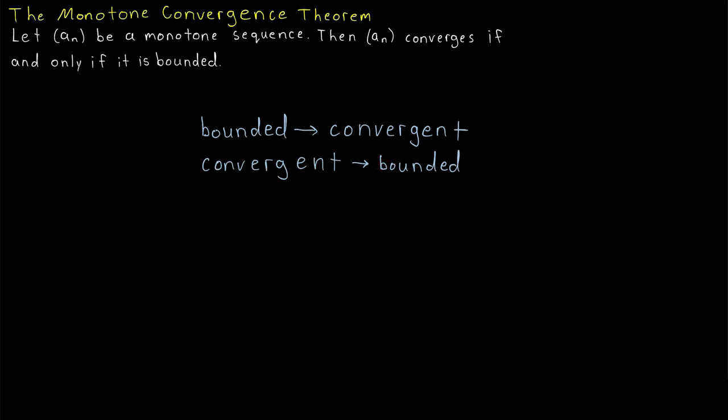We already proved that every convergent sequence is bounded, so we could just defer to that result. However, we're going to prove something a little more specific. In particular, in order to prove that a monotone convergent sequence is bounded, we'll prove the contrapositive: that a monotone unbounded sequence diverges.